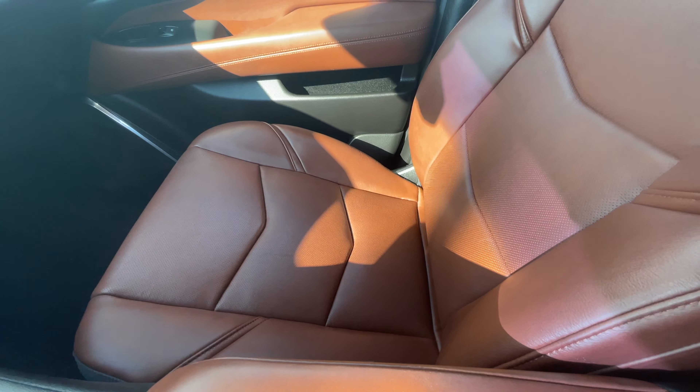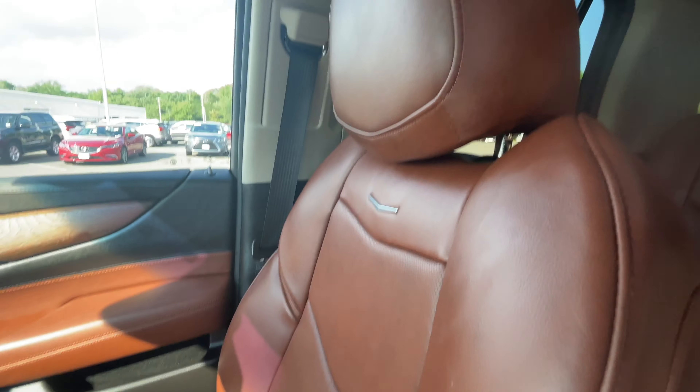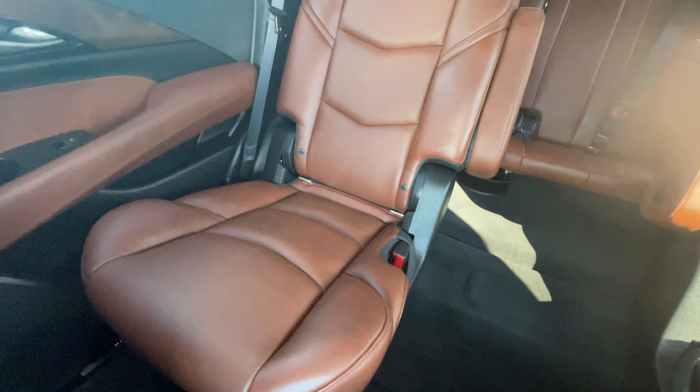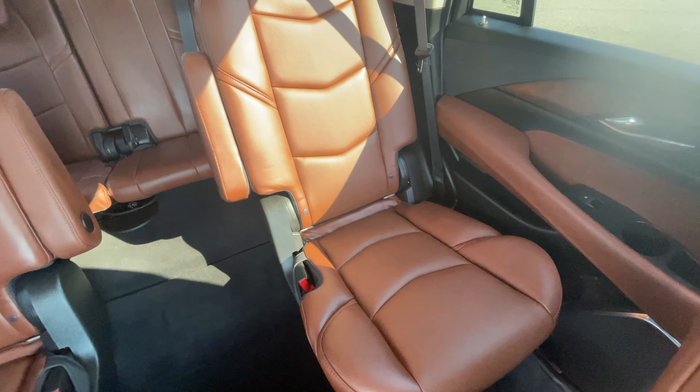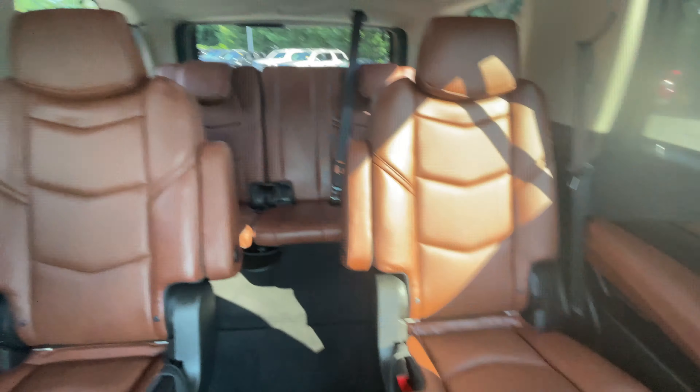Here's the passenger seat — in great shape, no rips or tears, no fading. Same goes for the rear seats back there. And there's the third row.